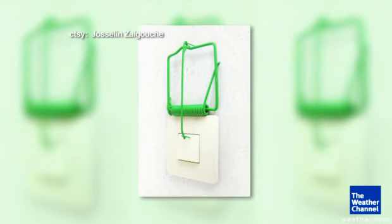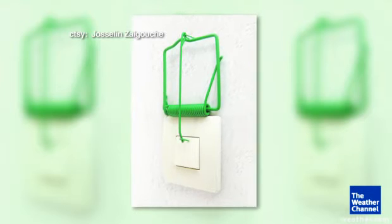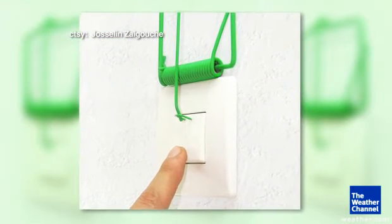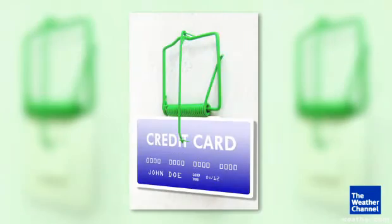While we're on the subject of scary, check out this gadget. The creator hoped it would stop excessive light usage. It's a great idea. Could it also be attached to credit cards?